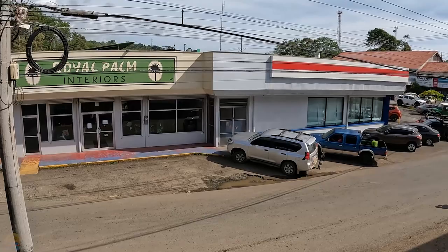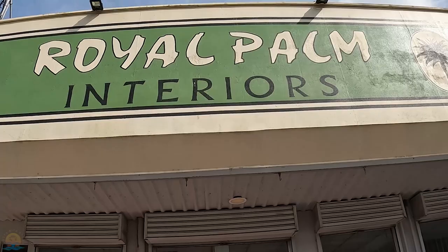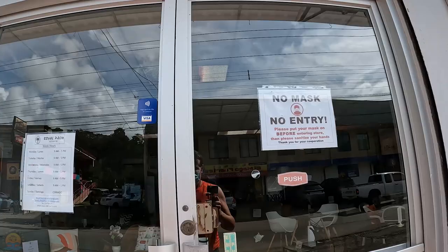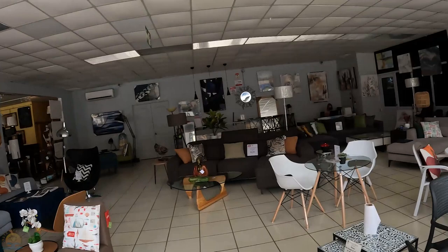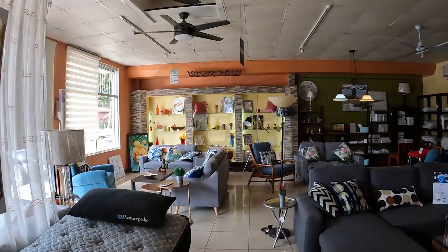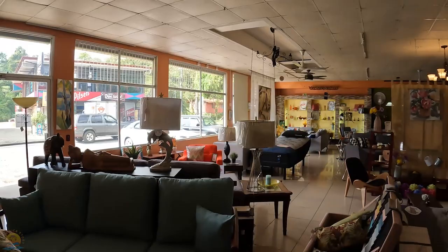As we look out over the street, to the right is the BCR Bank, and to the left of that is Royal Palm Interiors, which is a furniture store. They sell a lot of really nice furniture and accessories. I have to admit, what I like most about it is they have really great air conditioning in here. A very nice homey feeling.